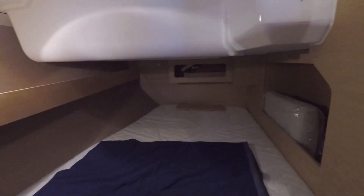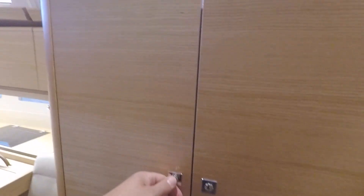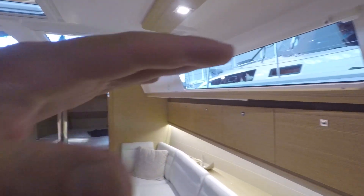Starboard aft cabin — same window issue, you have two but two is not enough. Some storage here, some large volume storage which is nice, and some ventilation. Large windows give you almost a 360 view, which I really like.